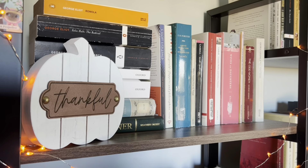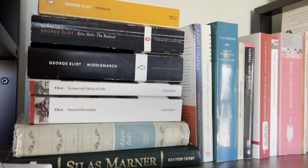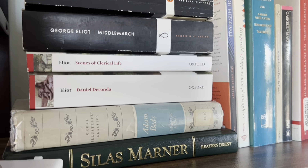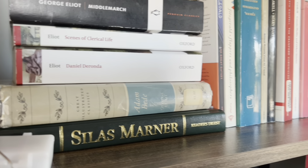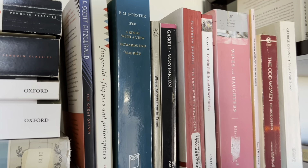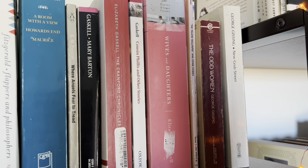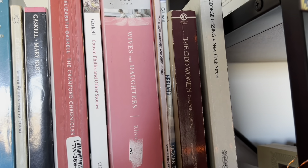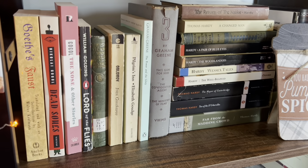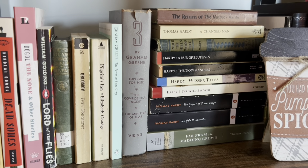Moving on from the D's — if I move this pumpkin out of the way, you will see all of my George Eliot. I haven't read most of these yet; so far I've only read Middlemarch and Silas Marner, but I have many of her other works. I also have some F. Scott Fitzgerald, some E.M. Forster, and then a whole bunch of Elizabeth Gaskell, which I also haven't read much of, and then some Charlotte Perkins Gilman who wrote The Yellow Wallpaper, and then some George Gissing. We are finishing up the G's with some Goethe, some Gogol, some Golding, some Goldsmith — lots of G's.